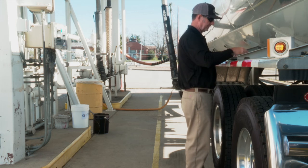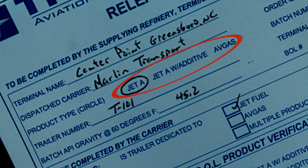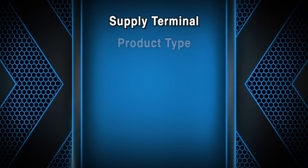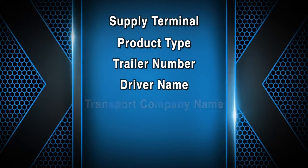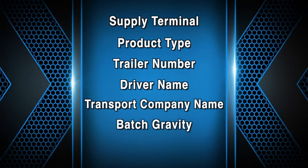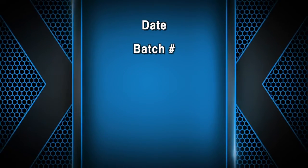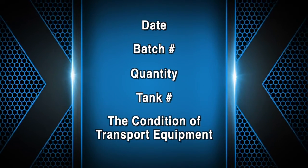The driver should begin to complete the preload inspection on the Titan release certificate. There are separate release certificates for Jet A and for Avgas. The driver shall legibly print the following: supply terminal where product is to be lifted, product type, trailer number, driver name, transport company name, batch gravity from the certificate of analysis, bill of lading number from the current load, the date, batch number, quantity, tank number, and condition of the transport equipment — whether dedicated or steam cleaned and dried.